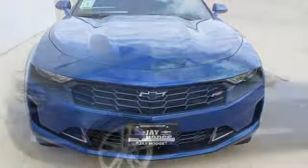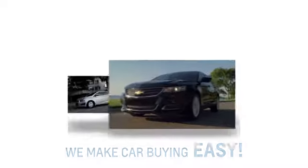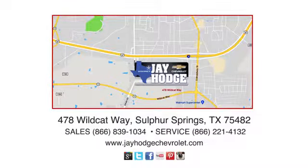Chevy — 100 years of icons. See what it can do for you when you take it for a test drive. Don't overpay, come see Jay. We make the car buying process easy. Jay Hodge Chevrolet is located on Wildcat Way in Sulphur Springs.